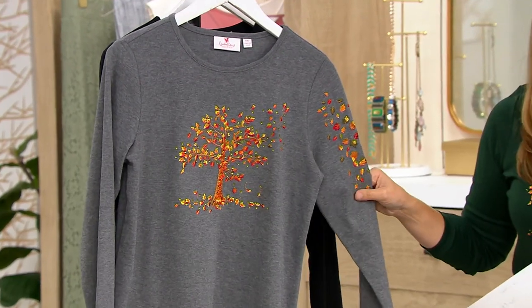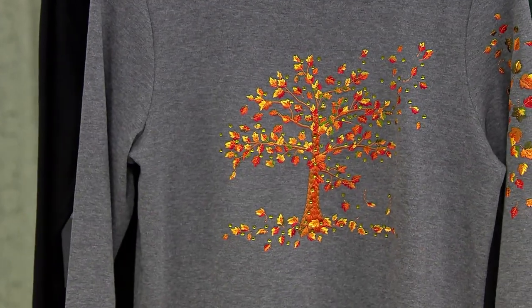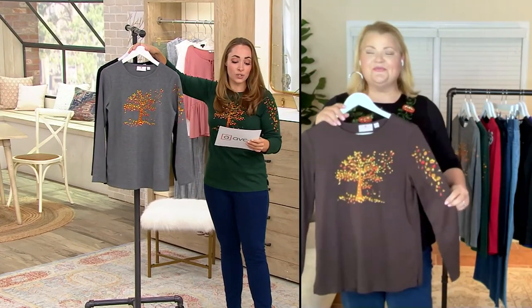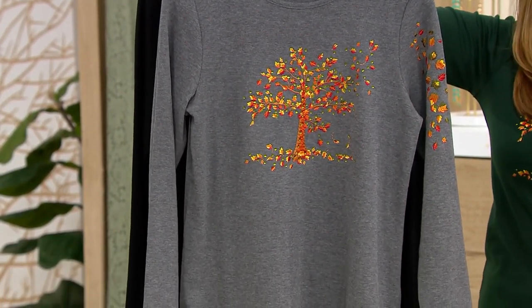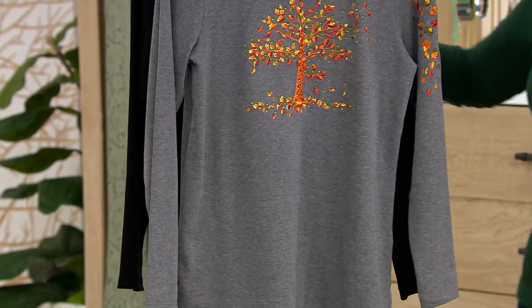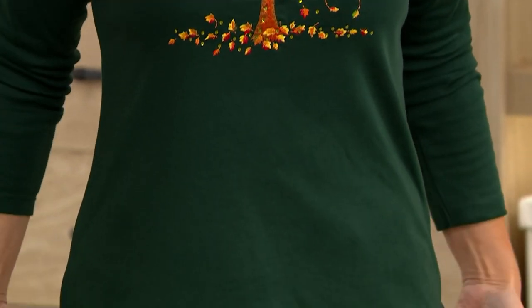Angel asked Rachel to share the length on this, because a lot of customers really like to know that as soon as possible when something is being presented. For the Missy length, it ranges from about 26.5 to about 29 inches. For plus size, it starts at 29 inches and goes up to about 31. I'm normally in an extra small, but I have an extra extra small on right now and I'm five foot four, so you can see it hitting right at my hip level.